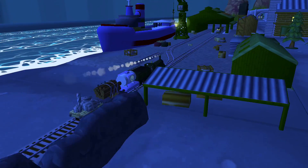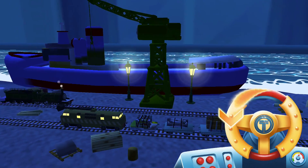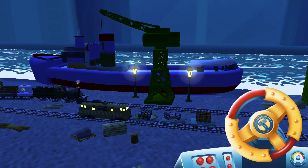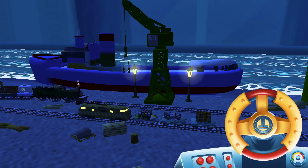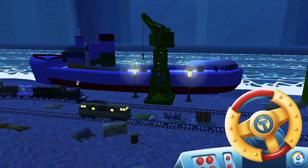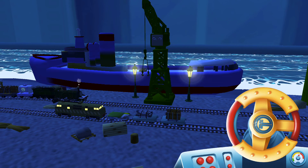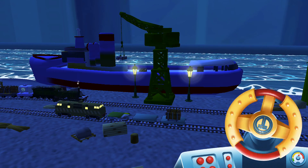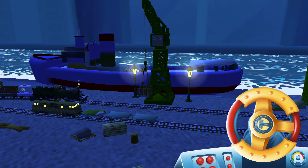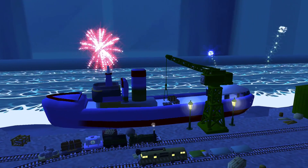Can you help Cranky the Crane unload our friendly engine and put the special deliveries onto the boat? Wind the crank to lift and lower the deliveries. That's the way. Excellent! Your engine had such a good time.